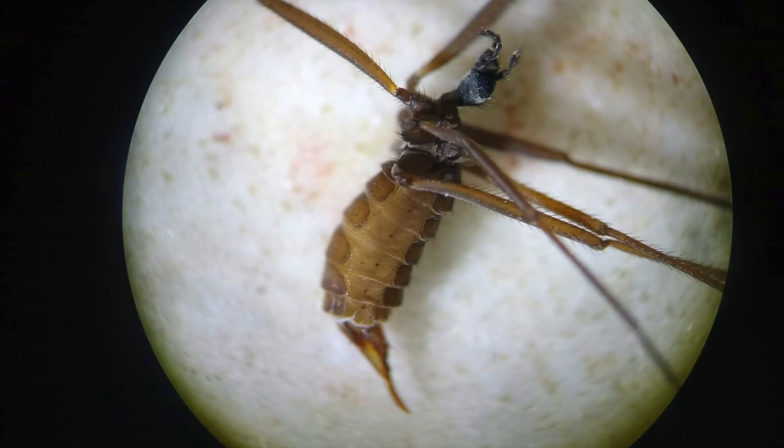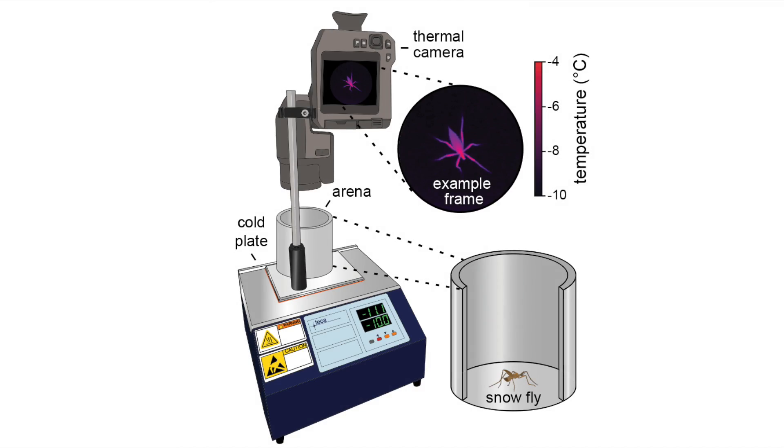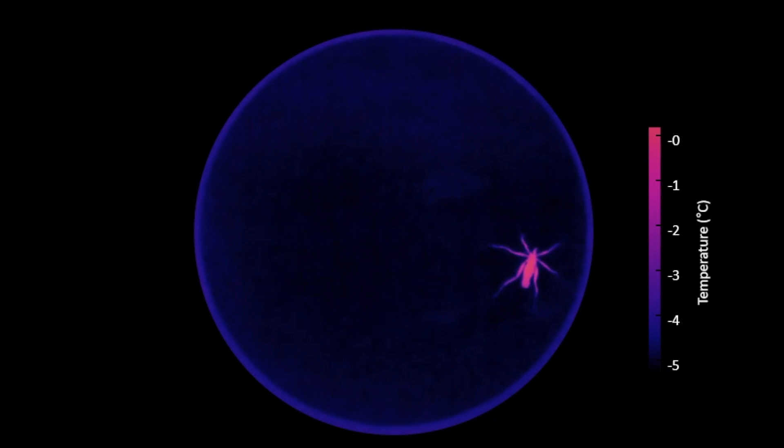Back in the lab, we monitored the activity of snowflies on a cold plate using infrared imaging with a thermal camera to record body temperature and behavior. The temperature of the cold plate decreased gradually over 25 minutes. As the temperature dropped, most flies remained active even when the cold plate dropped to minus 9 degrees Celsius.